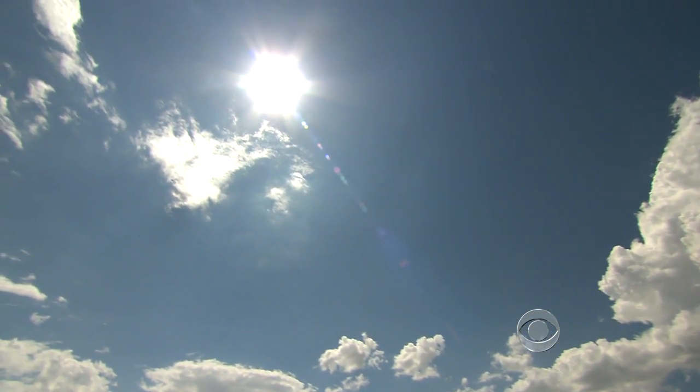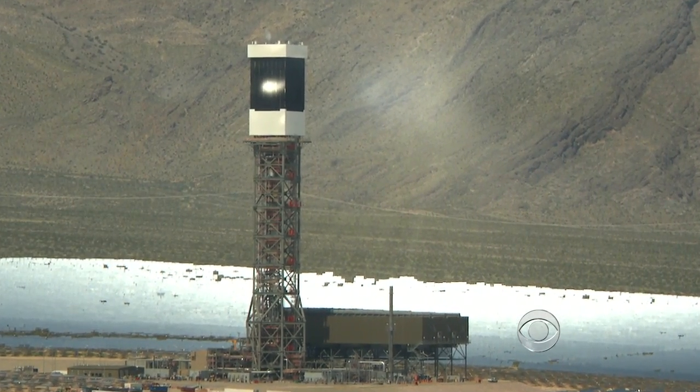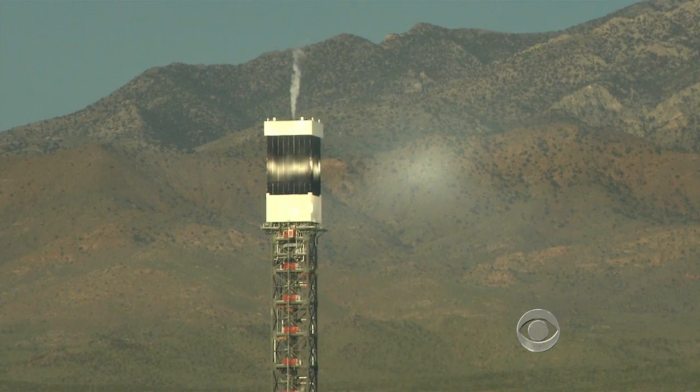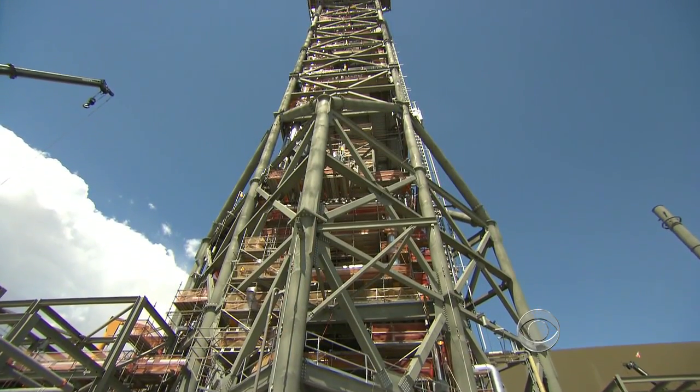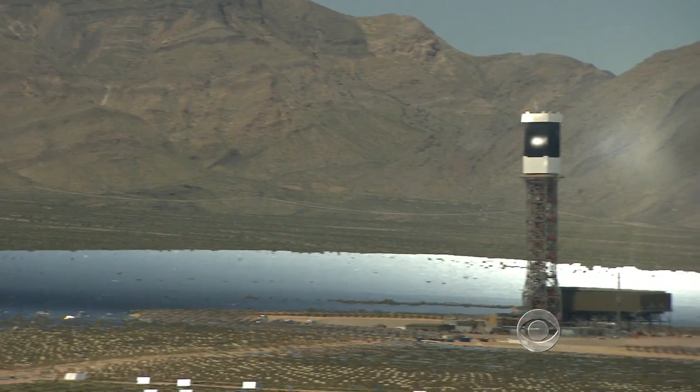Conventional solar panels capture the sun's energy, but these mirrors reflect it onto a 450-foot-tall tower. Inside is a boiler, which then heats to 1,000 degrees. Water is turned into steam that powers a turbine and creates electricity, which will likely be sent to Los Angeles and San Francisco.